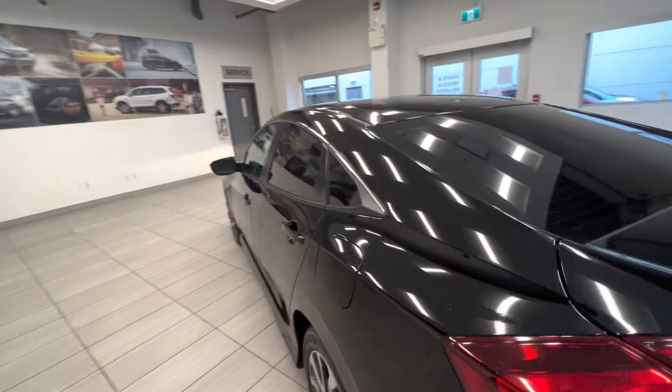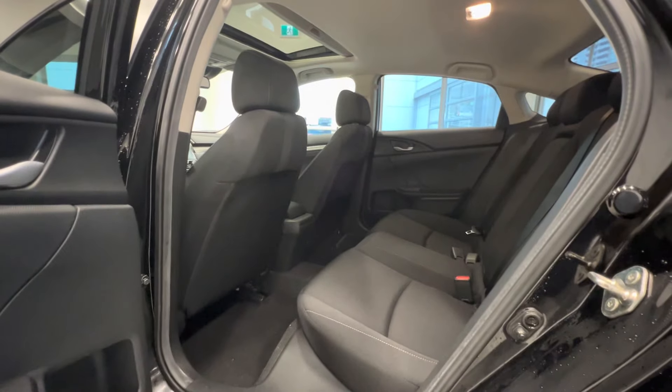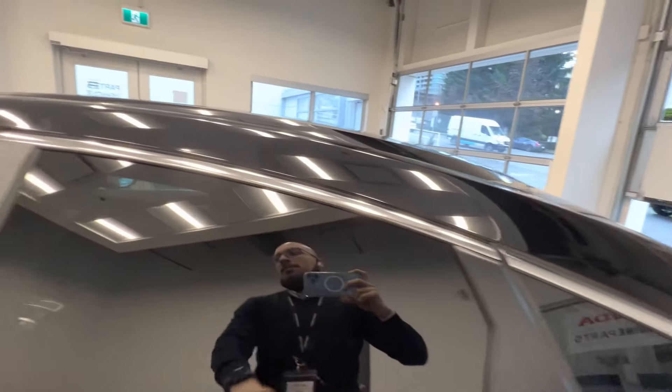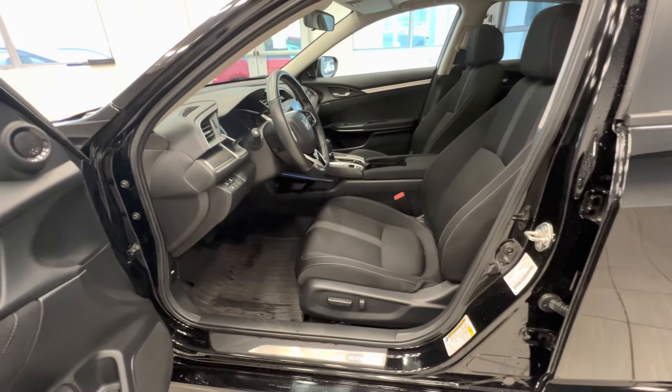Let's take a quick look at the interior. Here is the backseat, and here is the front seat — our adjusted seat.